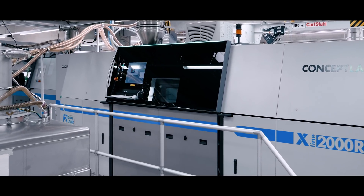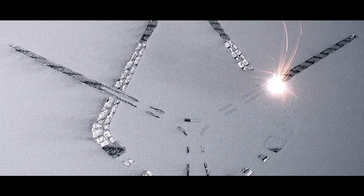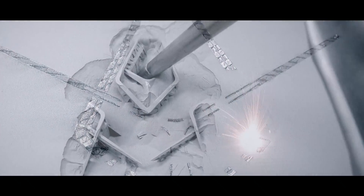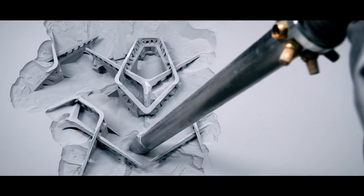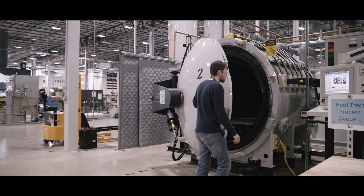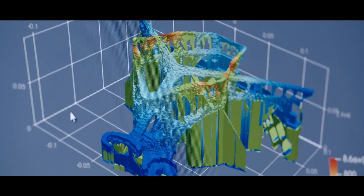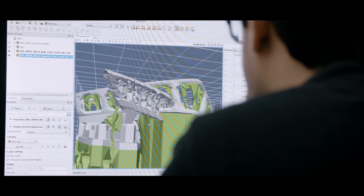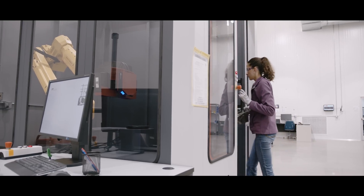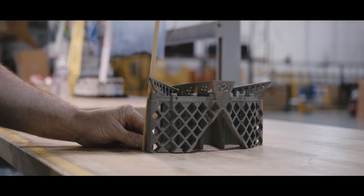DMLM is a laser powder bed fusion process. You've essentially got powdered metal; you're melting a 2D cross-section of a part with a very high-power laser, typically 1,000 watts, focused very finely, selectively melting that powder into a solid part layer after layer. One area where we've been working urgently with GE is a software called VRFACT, which provides build compensations so that when we print it, it will match the design intent.